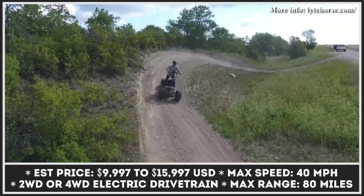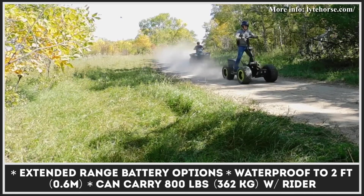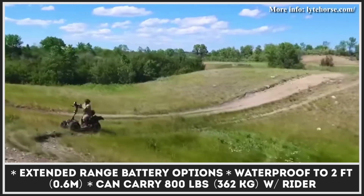The company has already announced prices and specifications for three modifications this scooter will be offered in: Little Joe, Maverick, and Scout. All modifications are equipped and fine-tuned to carry out specific tasks.